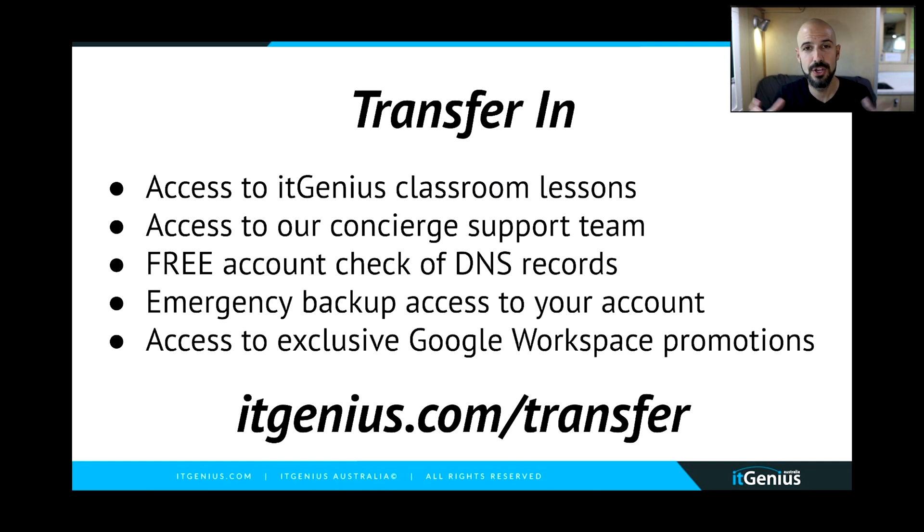You don't pay any extra for your Google licenses — you just put your billing through us. We're a wholesaler of Google Workspace, so we pay Google directly and can give you the same price that Google gives you. But we give you a bunch more goodies, and it doesn't stop you from getting free support from Google if you still want access to the Google Help Desk. You do get some limited free support from our own professional support team and access to a few of our other tools. If you're interested, head along to the link below this video or go straight to itgenius.com/transfer.